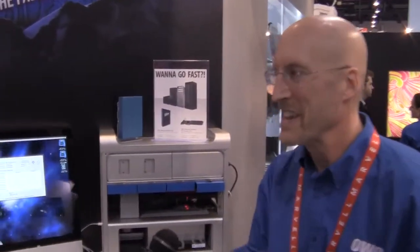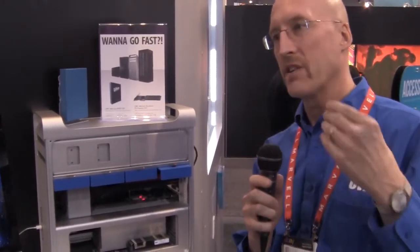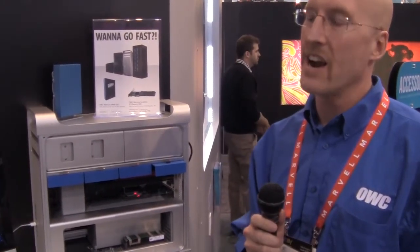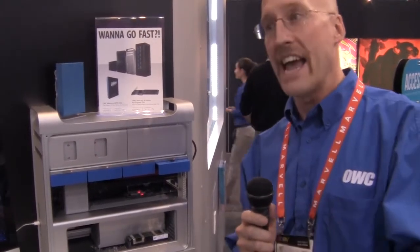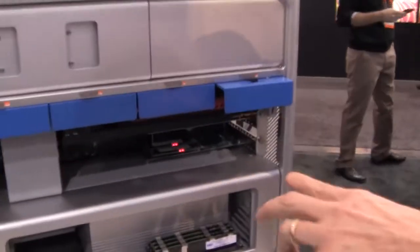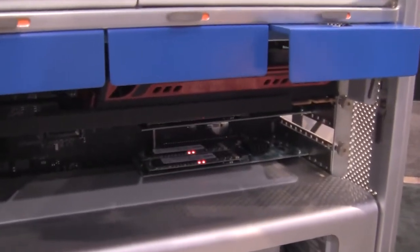Excelsior is a PCIe SSD card and the really cool thing about it is that we created blades for the SSDs. So instead of having to trash the card if your capacity needs grow, you simply remove the blade and add a larger size capacity blade. What we're showing here is in a Mac Pro, we've got two Excelsior PCIe SSD cards rated in a RAID 0.